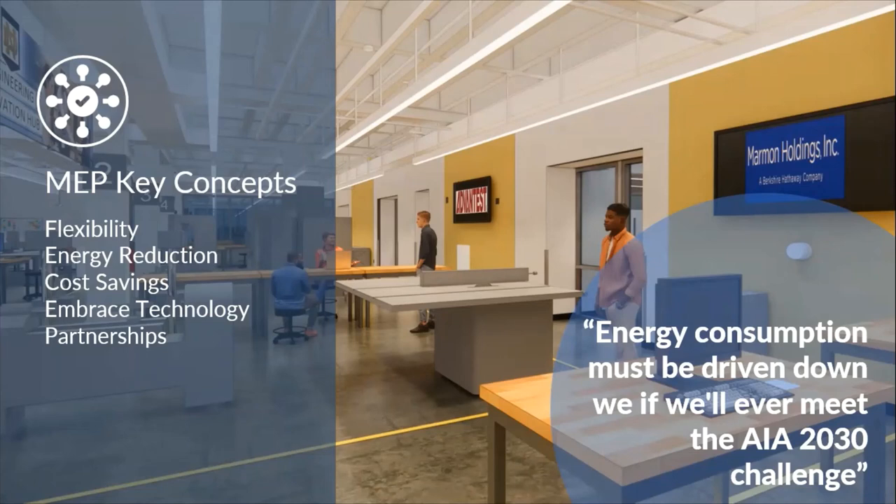To drive sustainability and energy cost savings while maintaining safety in the lab: first, switch to LED lights if you haven't already. Second, install occupancy controls for lighting and temperature. Third, using low capture velocity fume hoods and increased turndown of HVAC systems will decrease energy usage. Ten to twenty years ago, constant volume fume hoods were the norm, fluorescent lights were standard, and a centralized lab vacuum system was common. Now we have low capture velocity VAV fume hoods, recirculating fume hoods, LED lights with highly specialized controls, zoned and flexible lab vacuum systems, and lab air quality monitoring devices. Ultimately, energy consumption must be driven down if we will ever meet the AIA 2030 challenge.